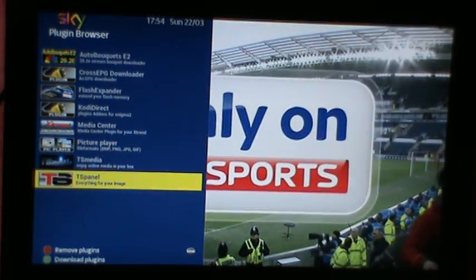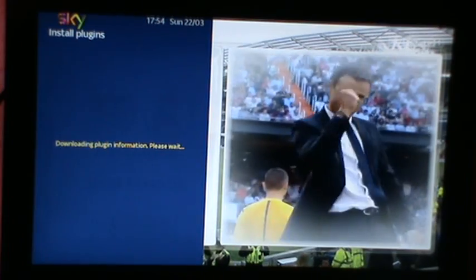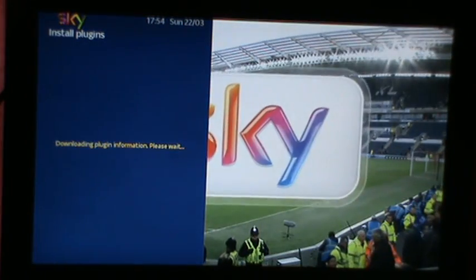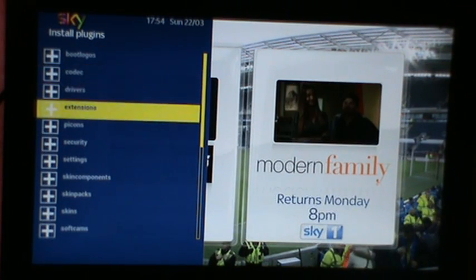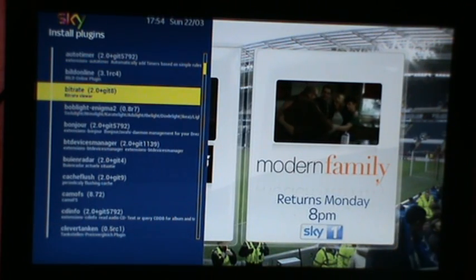I've actually fixed the plug-in feeds for the Cloudbox — I've fixed this myself. You can see the plug-in feeds coming up now. It's all working feeds.